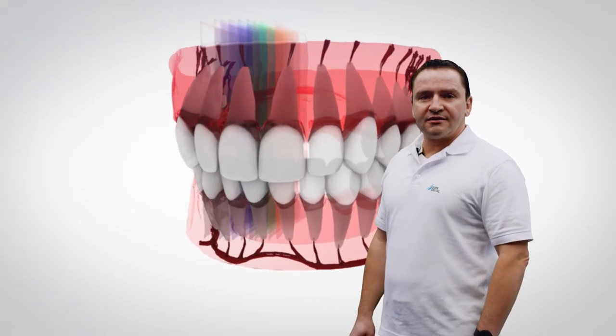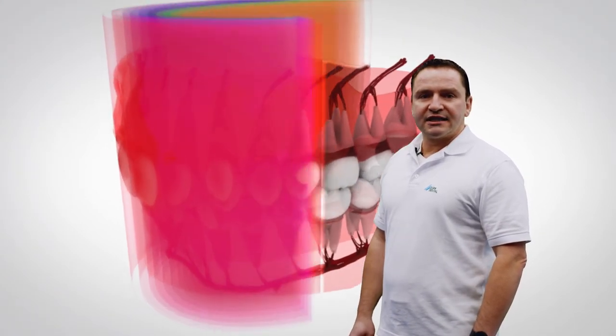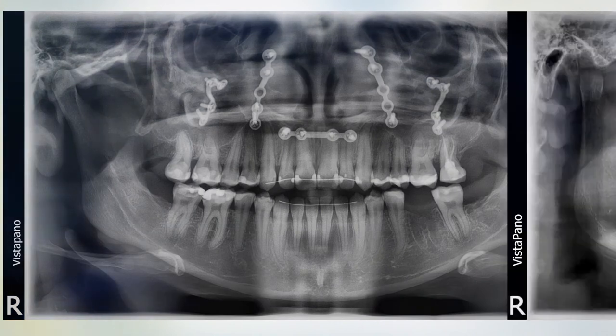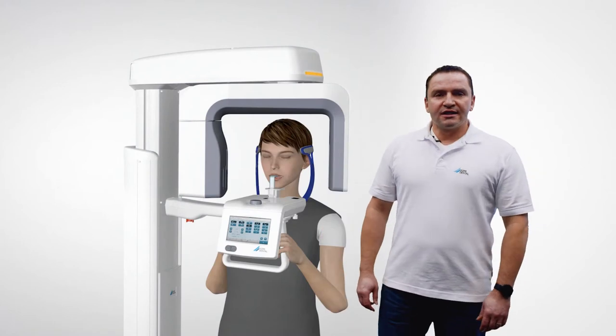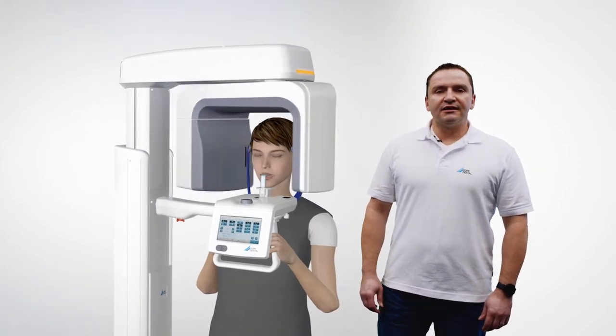The excellent image quality of the Vista Pano S is achieved thanks to two innovative technologies. The first is CSI sensor technology, which produces better diagnostics thanks to its heightened sensitivity. The second is S-PAN technology, which acquires 20 layers of images in a single cycle and slices them into 1,000 fragments, from which the best panoramic image is generated. All of this happens in very rapid scan times with low radiation exposure.